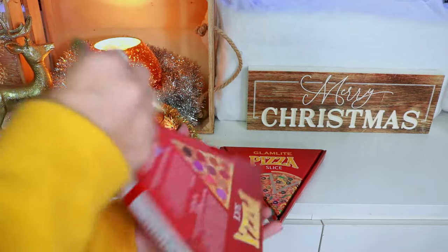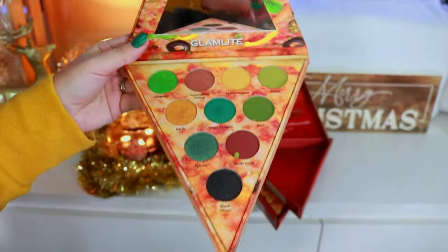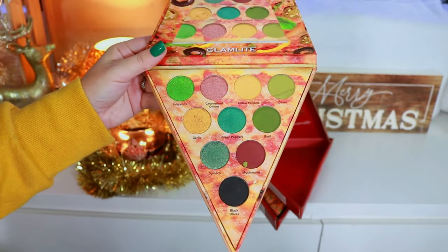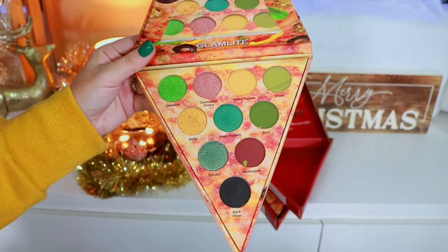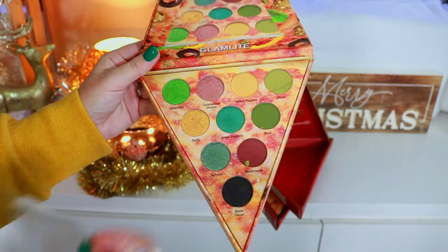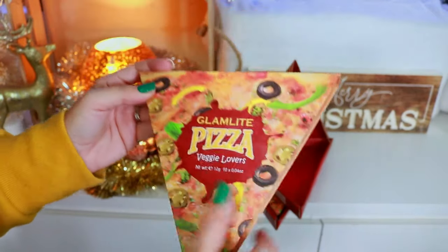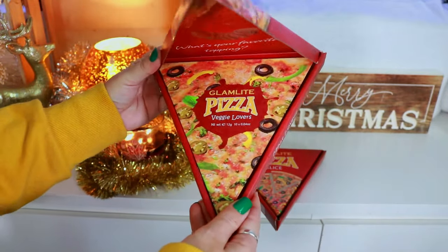Up next are the two Pizza Slice Palettes. This was the very first palette I ever owned from Glam Light. Here we have the Veggie Lover Pizza — this is the color story. I do have a shadow breaking right here but you can see the lackluster shimmers, though they still work really nicely. I got this in a Glam Light mystery box and when I tried it I fell in love with the brand and bought everything else. I will always hold onto these — they'll go in a shadow box eventually.